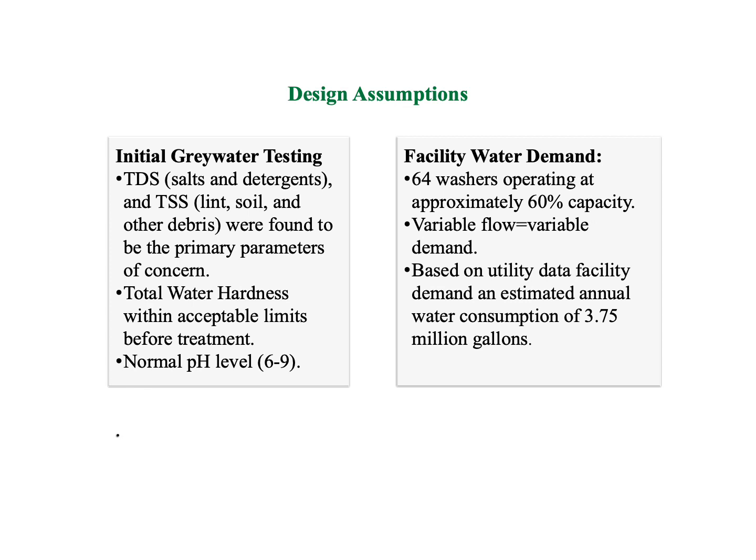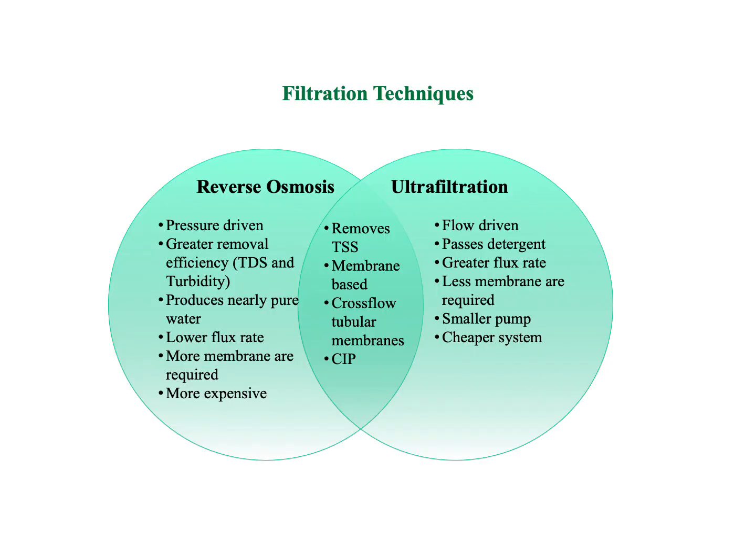Utility data from previous months was extrapolated and used to estimate the flow capacity requirements of the facility. These values were the basis of the system selection and large-scale sizing. Membrane filtration was selected due to its high removal efficiency and recovery rates with relatively low footprint and maintenance requirements. Two types of membrane filtration were compared using this prototype.